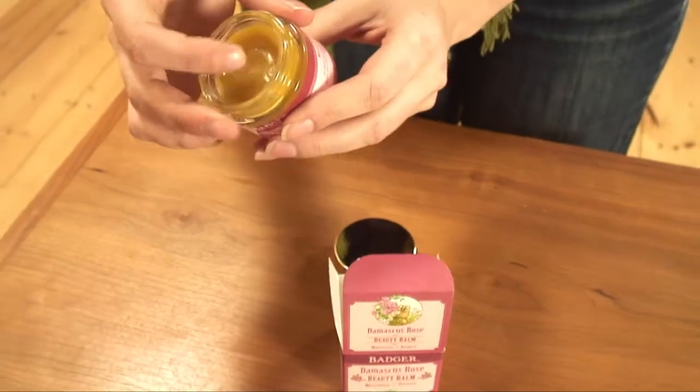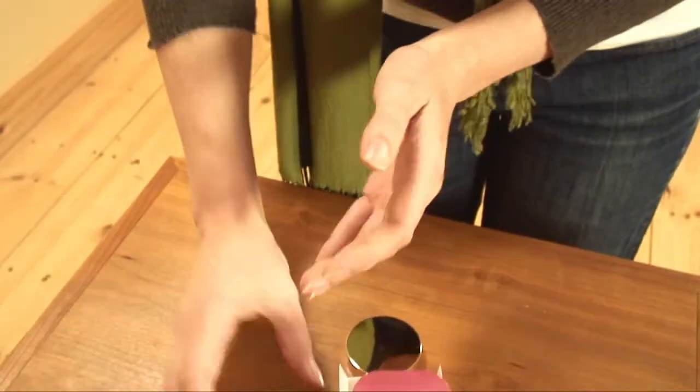This is one of my favorite products. I use it every day to moisturize my hands, and then I use it about once a week for a deep treatment on my face.